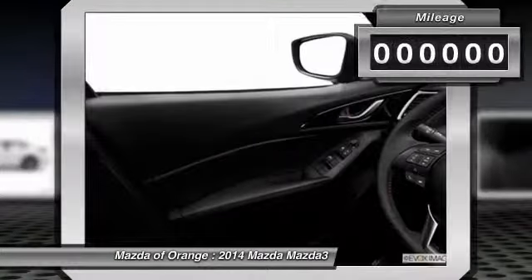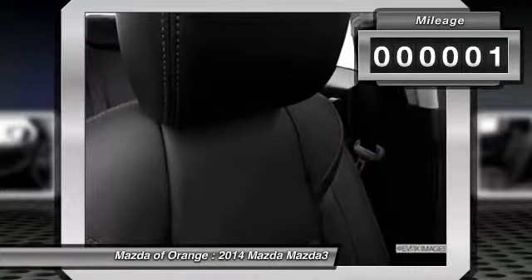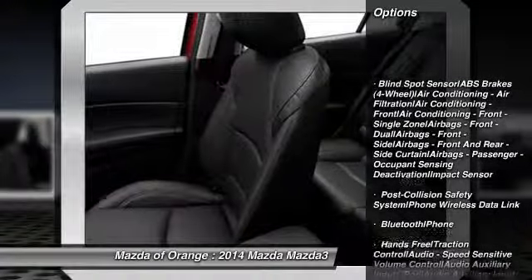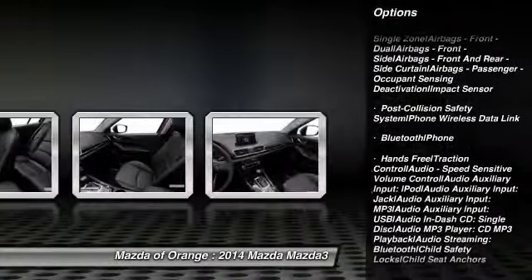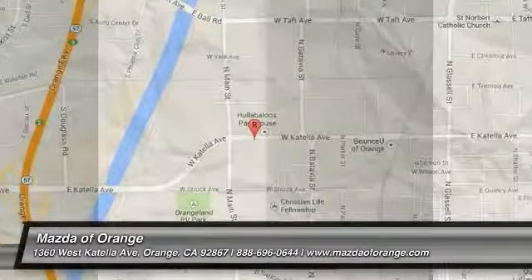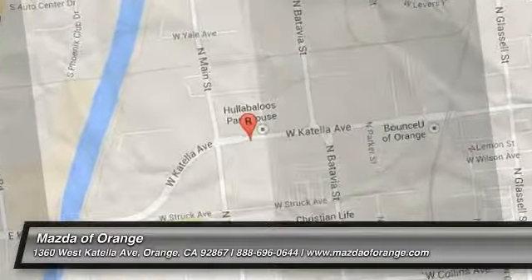Make a great choice today. Contact Mazda Orange at 888-696-0644 and see this car first hand. We'll see you next time.